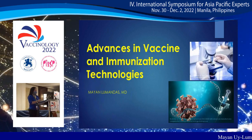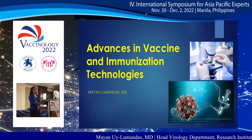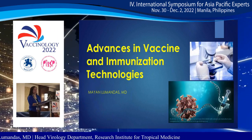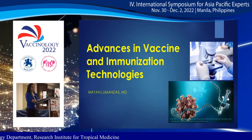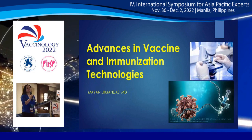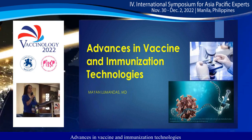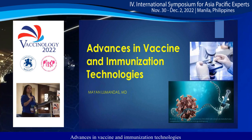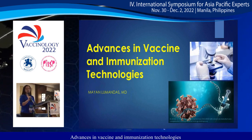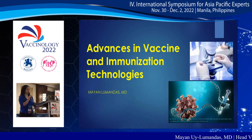Good afternoon, everyone. Hope you had a very good lunch. Before I start, I'd like to congratulate our medical health officers for the very successful rollout that they presented a while ago. For my talk, I will be discussing the advances in vaccine and immunization technologies.